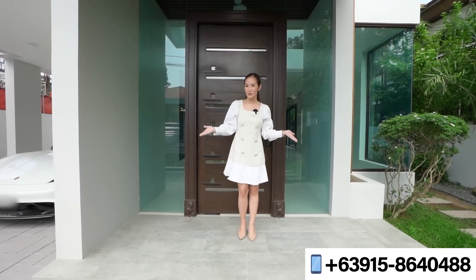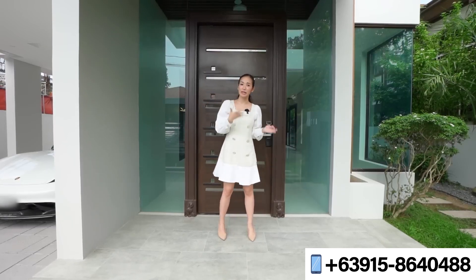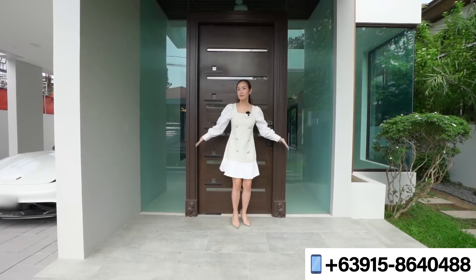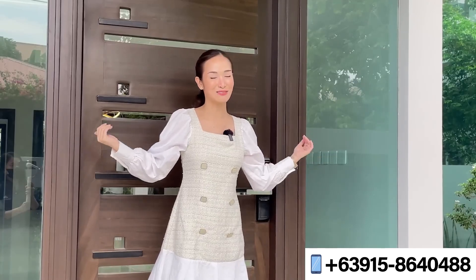We are here at your main entryway. Behind me is your main door made out of solid wood with a digital door lock, beautifully framed by this all-glass panel.